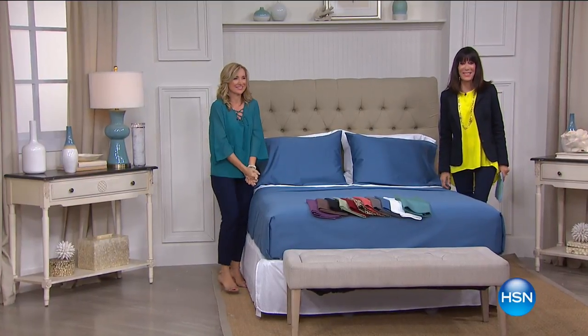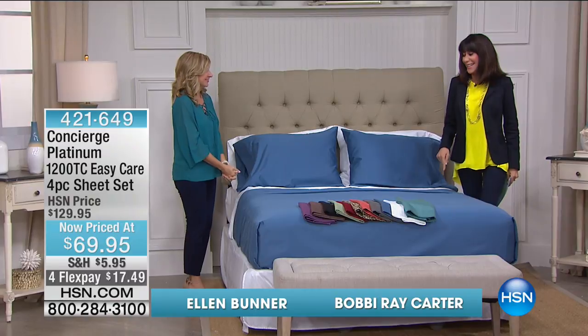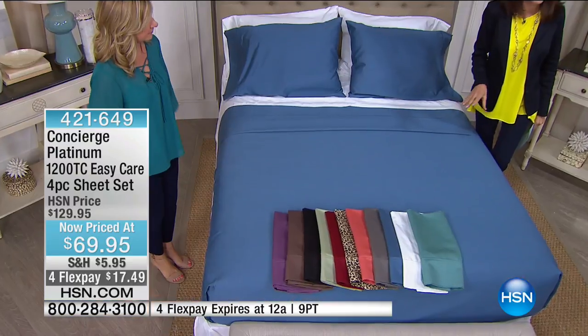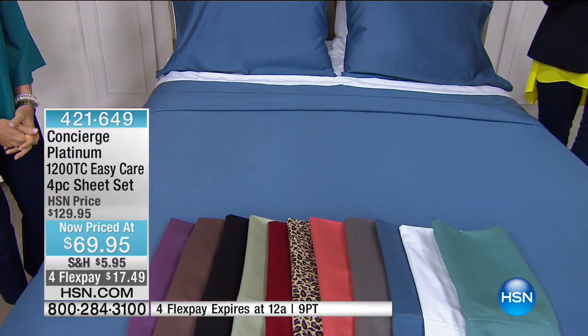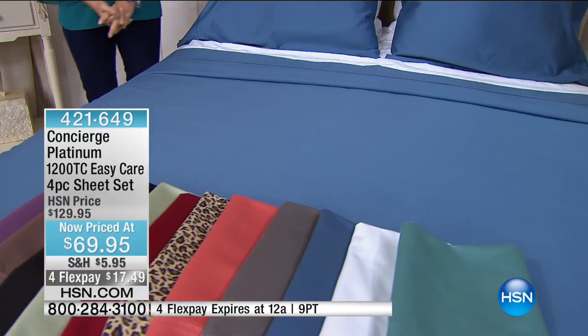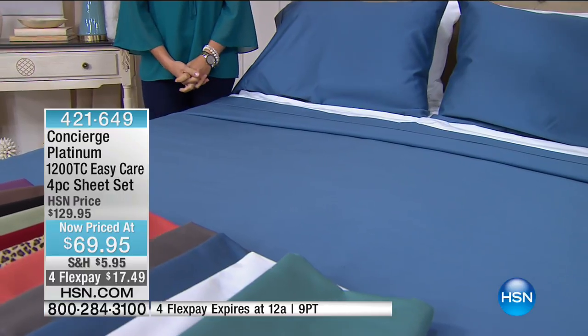Hi everyone, I'm Bobby Ricard with Ellen today. We have the opportunity to get 1200 thread count sheets — and not only that, but at basically half off. From $129.95, they are $69.95 today — the lowest price ever. We're really limited in most colors.